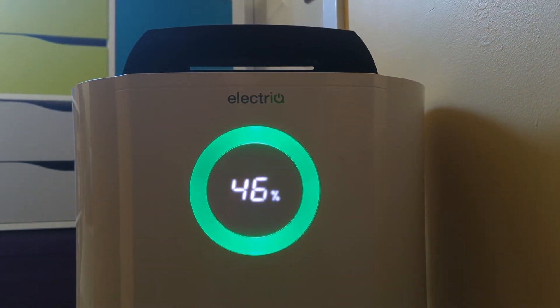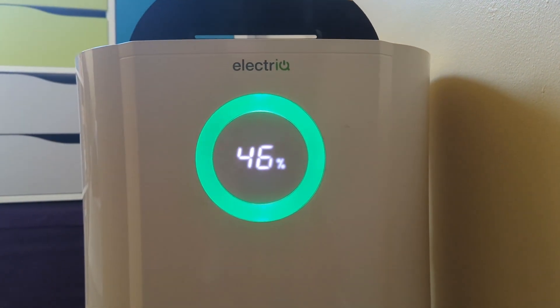Dehumidifiers — are they any good? To answer that question, I would say for us the dehumidifier has been absolutely fantastic. It's changed the house: the humidity levels obviously, mould, dampness on walls — that's really reduced.